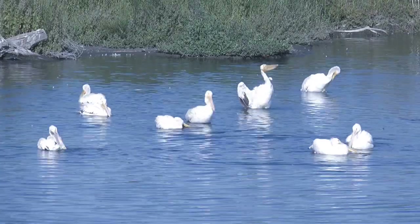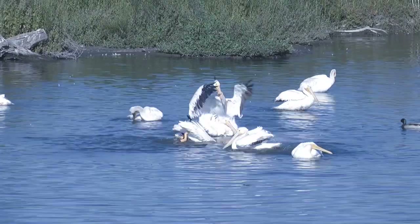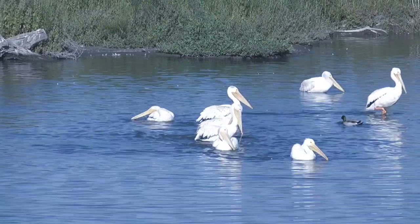Watching them glide, bathe and groom themselves, we may be struck by their behaviors when they congregate with and perhaps imitate their neighbors.